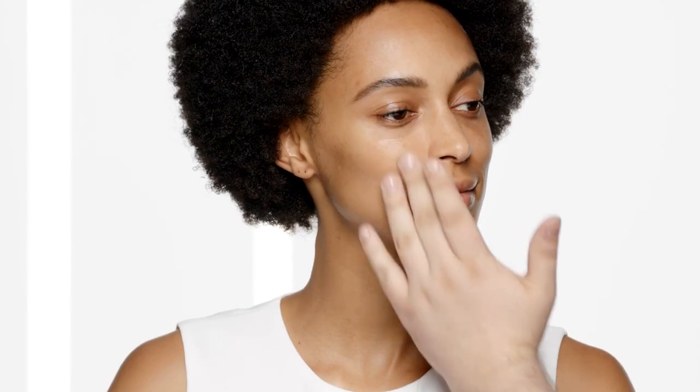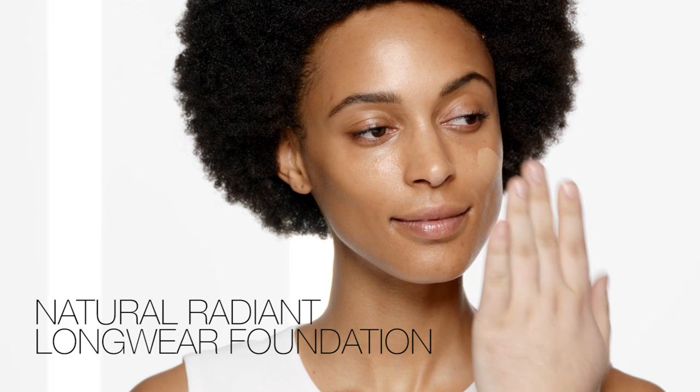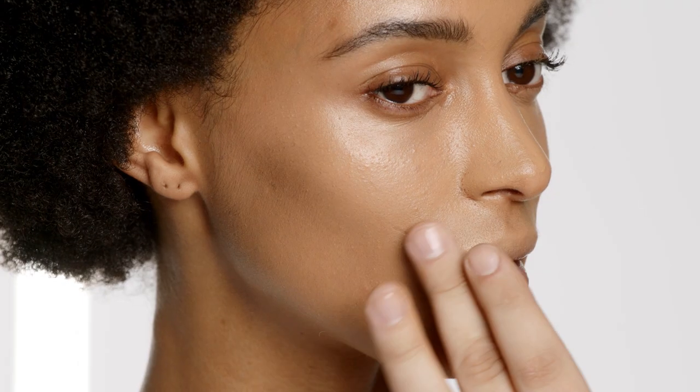Another way to use this product is under foundation. This is going to create a beautiful, natural luminosity to the skin. Using this product under foundation also acts as a primer. Now I'm applying my favorite foundation, Natural Radiant Longwear Foundation. When you apply the Tinted Glow Booster first, before foundation, that highlight and that glow is going to peek through that foundation.